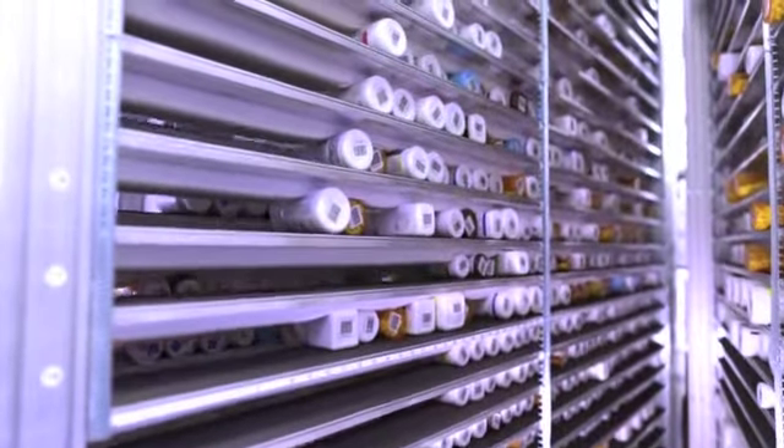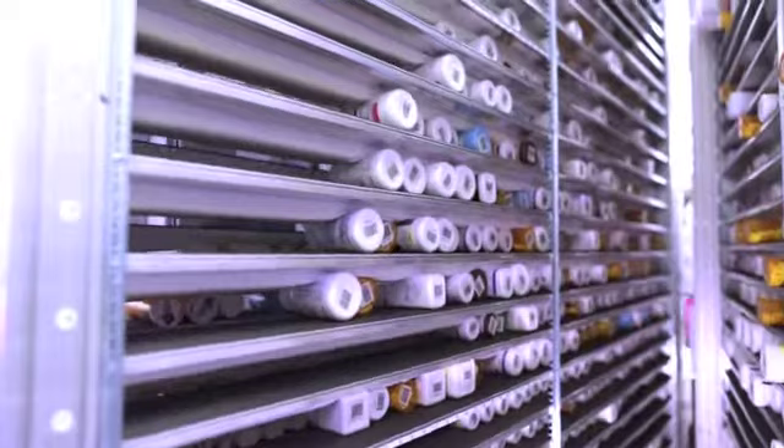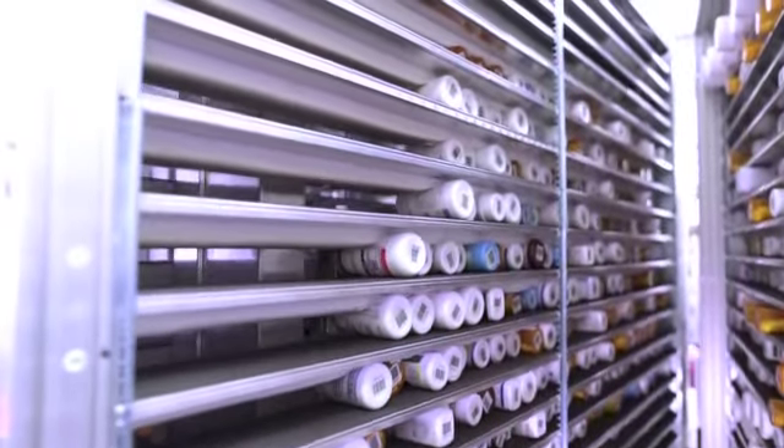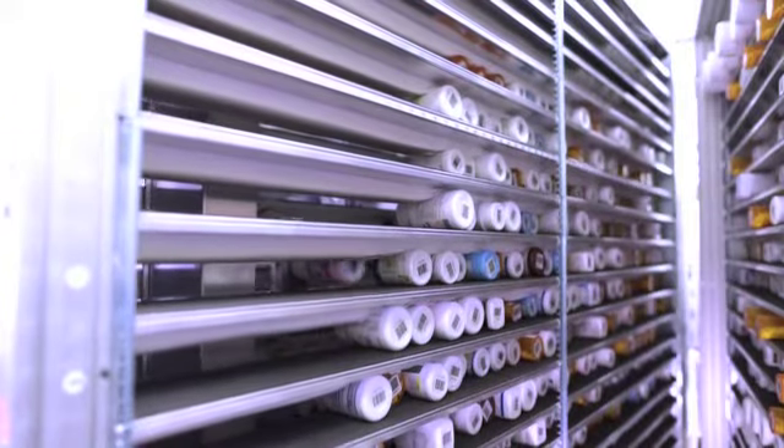RxSafe holds up to 1,800 native prescription containers and automatically brings the containers to your staff based on prescription order flow from your integrated pharmacy management system.